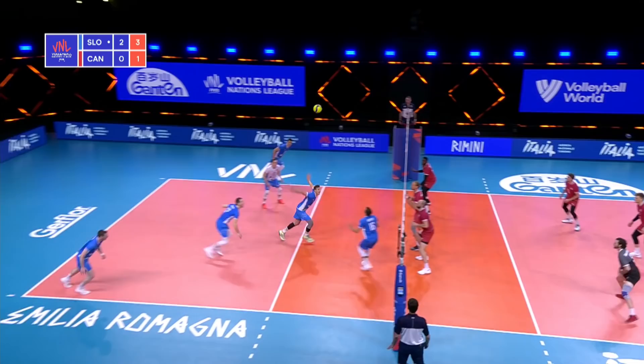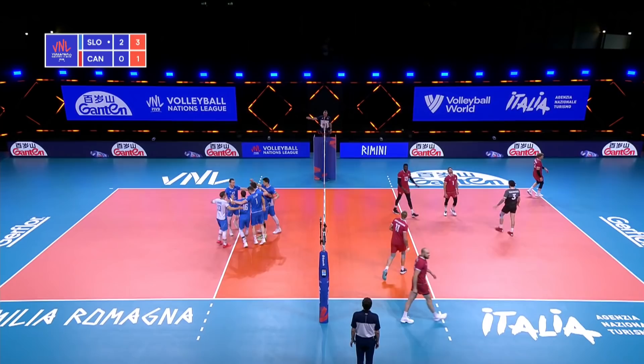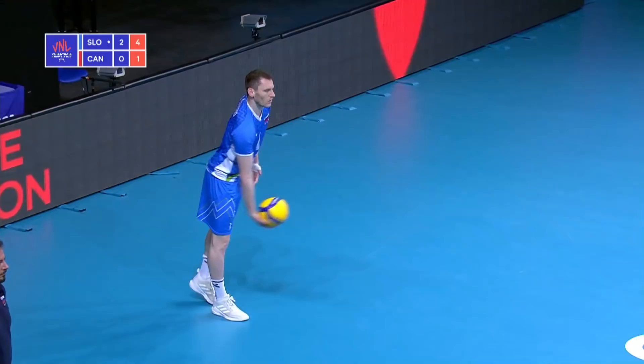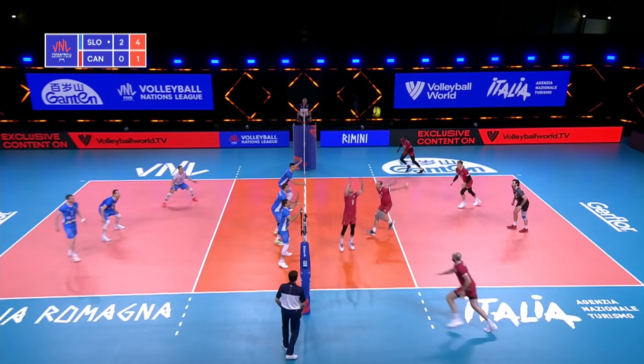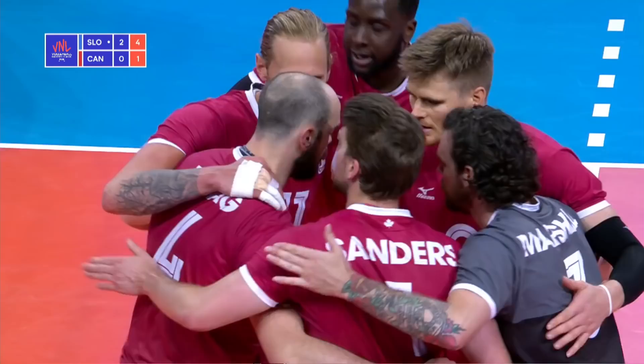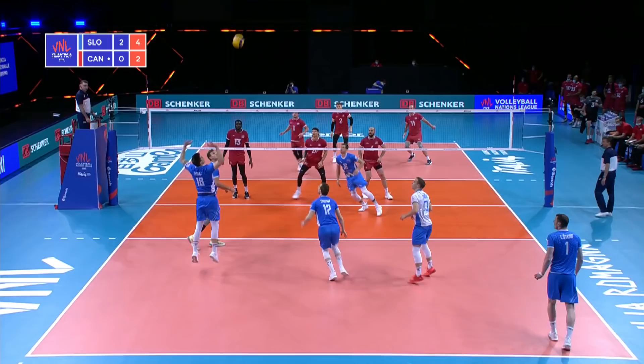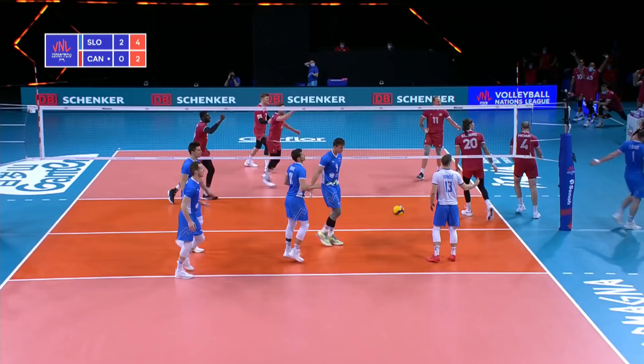That scoop again from Hogue — this time kept it in play. And Stern gets the reward. The setter gave it back to him; he was the one that created the free ball opportunity. But Canada ended up giving up a free ball, and I was surprised that Vernon Evans didn't just crank that — given that you're down two sets to none, start taking more risks. Marshall controlled that, and so Hogue has a chance to play. Float serve doesn't cause too many problems.